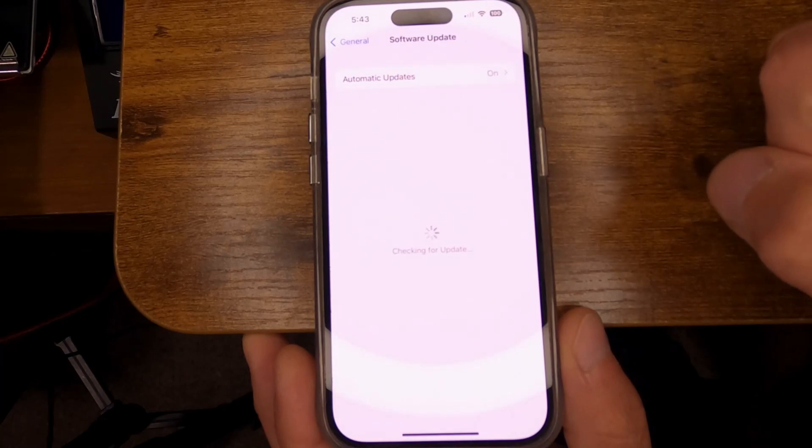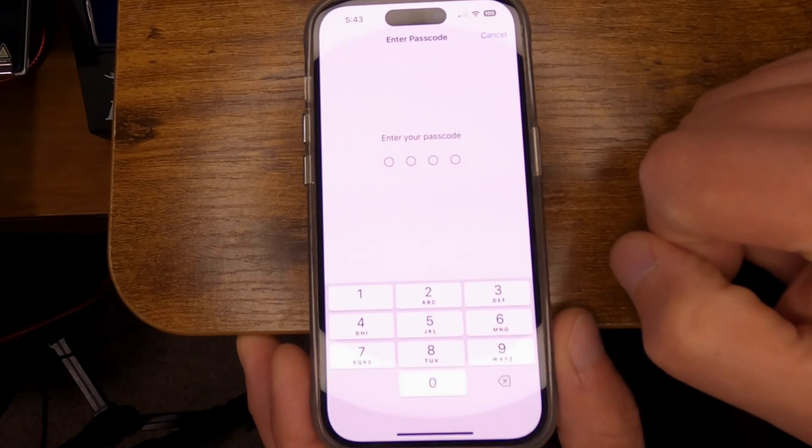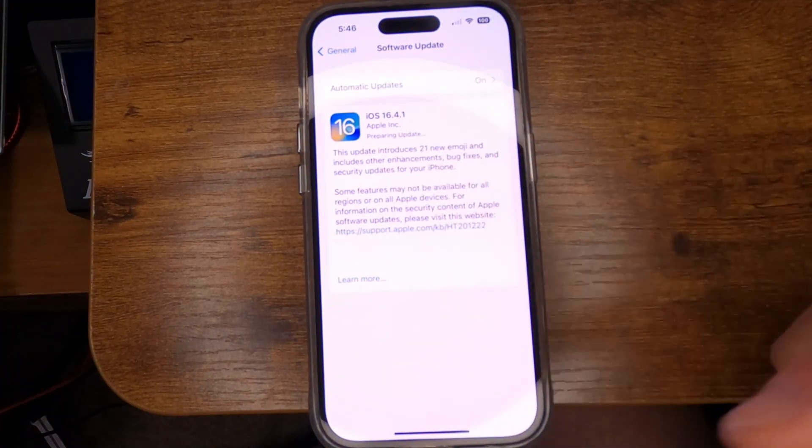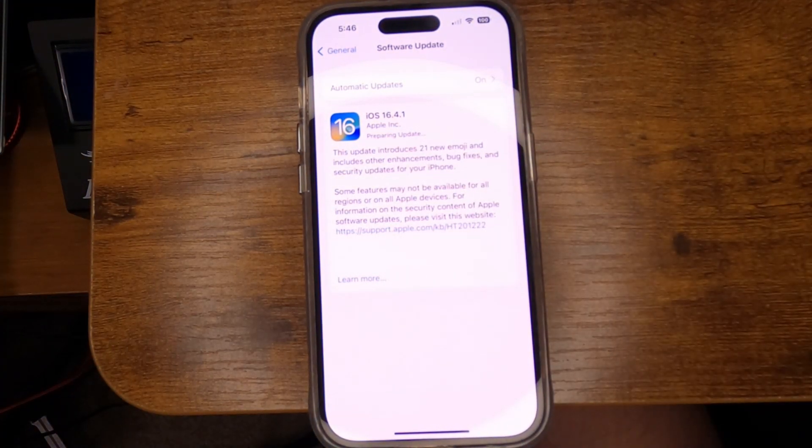Then go to Software Update, tap Download and Install one more time, and enter your passcode. It's going to download, prepare your update, and then install — and it should work the second time.